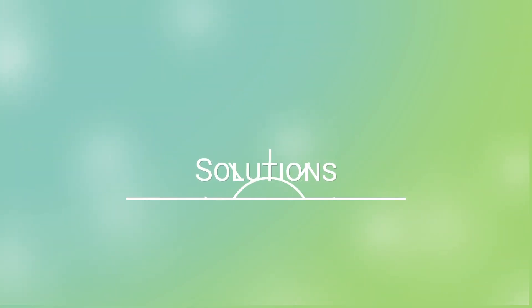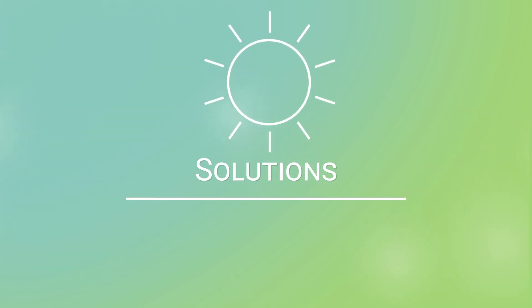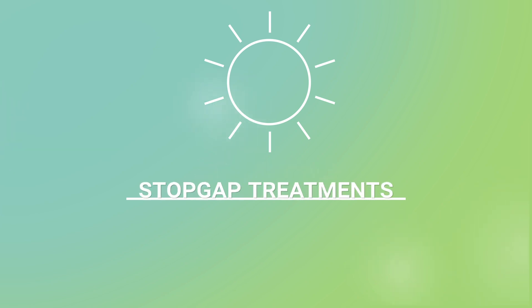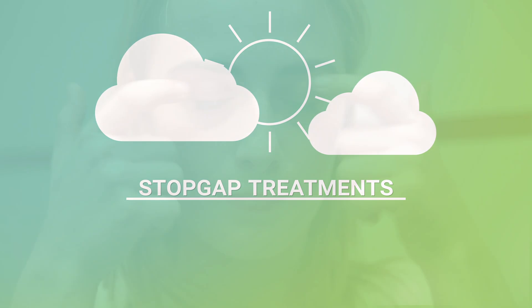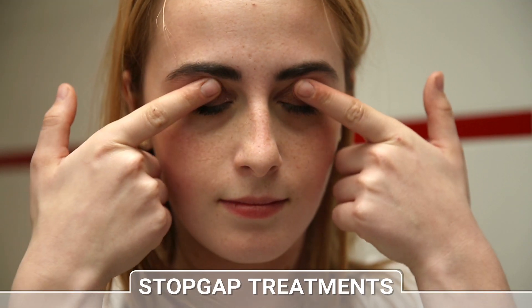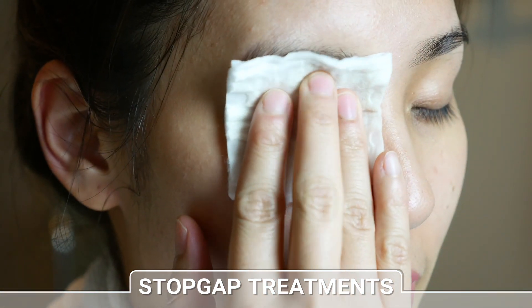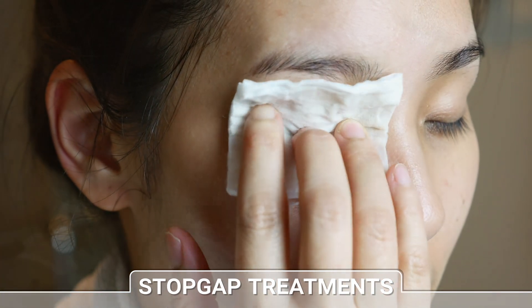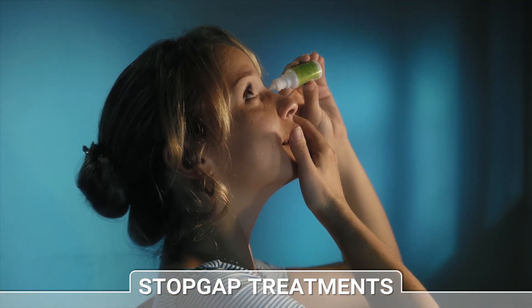Today, there are several solutions to relieve or even resolve dry eye syndrome. First of all, there are stopgap treatments — those that provide merely temporary relief. These include all conventional ocular hygiene methods, such as applying hot compresses to the eyelids in the morning, massaging the eyes, or applying drops several times a day.